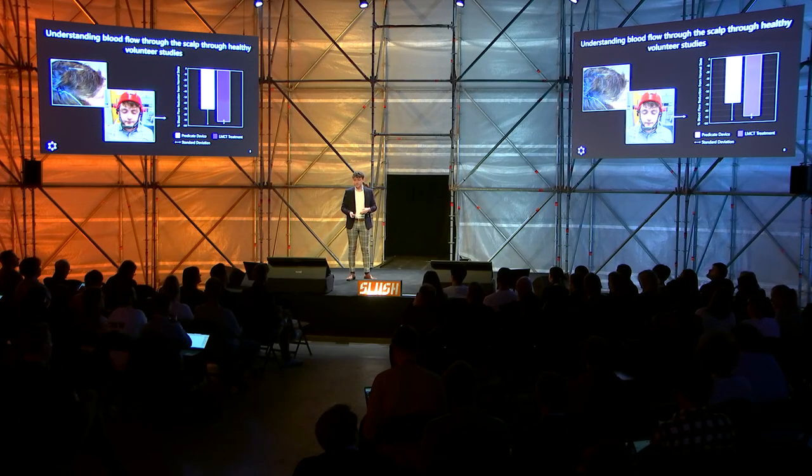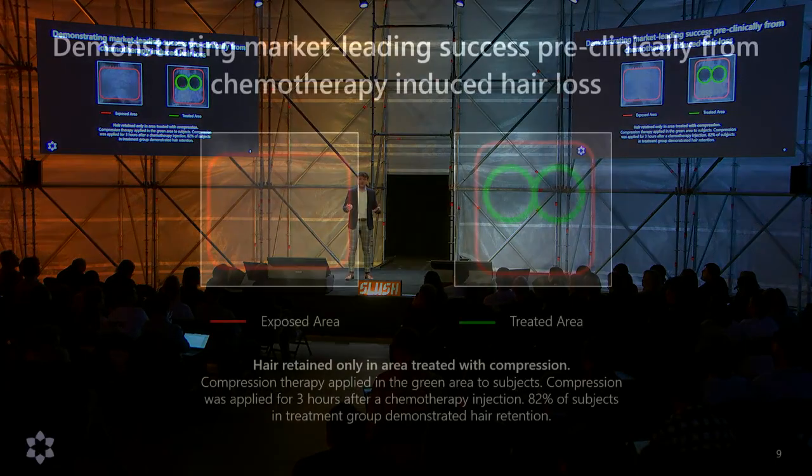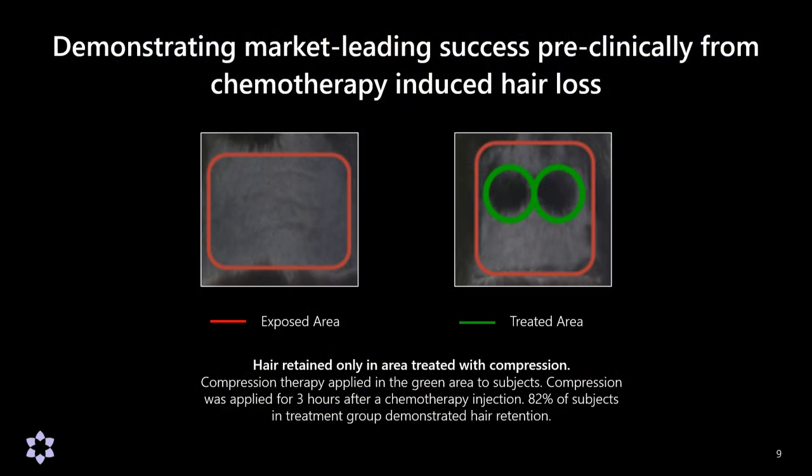The next step was to actually prevent hair loss. From this trial with over a hundred subjects, we're able to actually protect against hair loss from cyclophosphamide — a really commonly used and quite potent chemotherapy drug for hair follicles. Within those green areas, we're able to get compression-induced protection of hair follicles despite the presence of cyclophosphamide, and do that at a market-leading rate of efficacy.